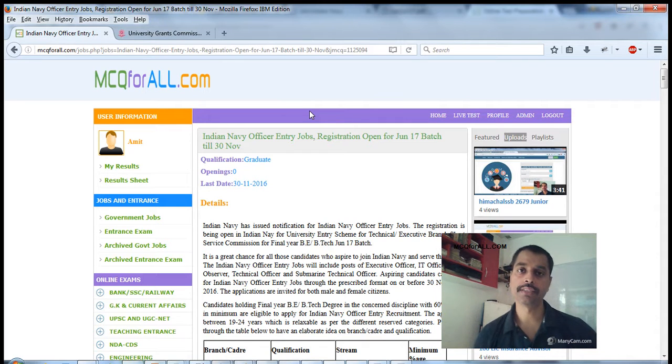Hello guys, I'm Amit. This video is about Indian Navy officer's entry job. Before I start this informative video, here is a catch: if you have sat for the University Entry Scheme conducted by the Indian Navy in the last year — around 2017 or so — and gone through that interview process, then only you can apply for this post.